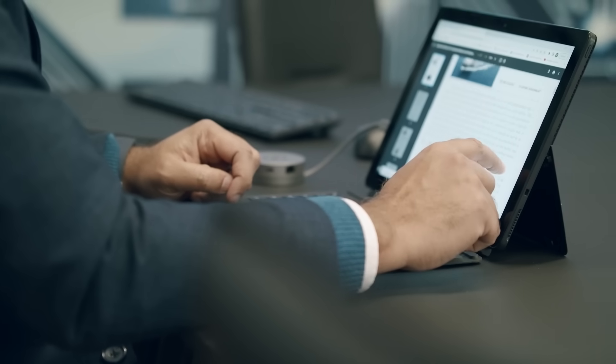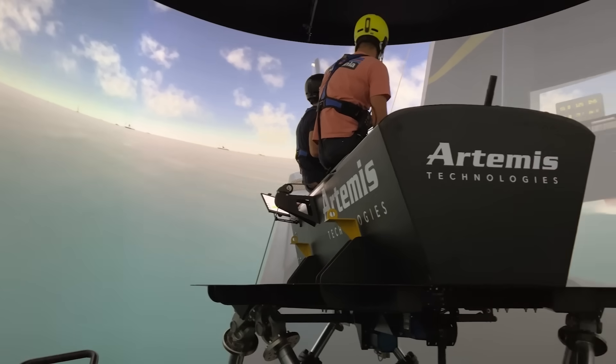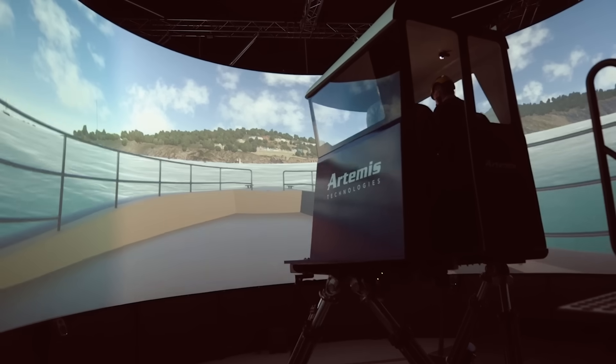Sasha and myself work together closely. My responsibility is to lead the collision avoidance part of the ship, whereas Sasha is developing a sensor and that sensor will be integrated with the collision avoidance system for the overall safety of the ship.